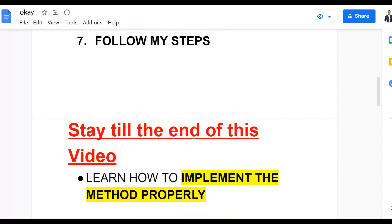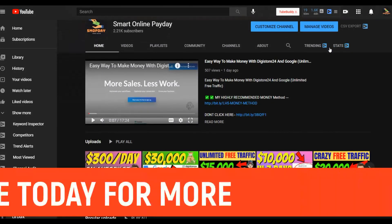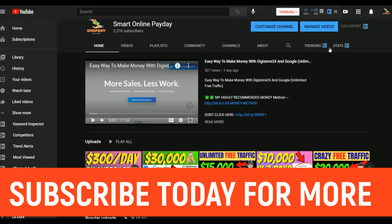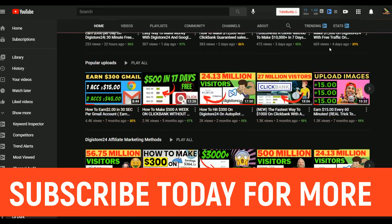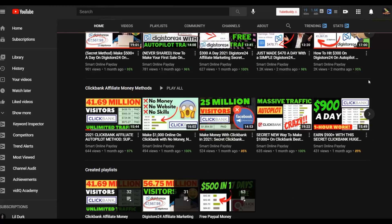Watch to the end because I'm going to show you how to properly implement this method to get targeted free traffic on Digistore24 and earn a lot of money. I recommend that once you make sales with these free methods, you take that money and invest it back into paid traffic so you can make a lot more money consistently on Digistore24.